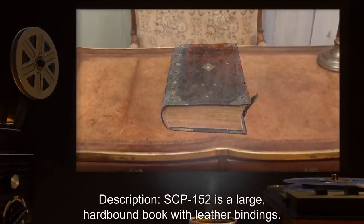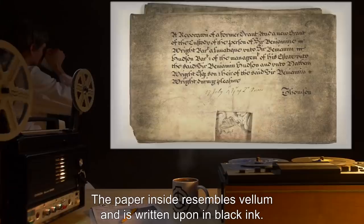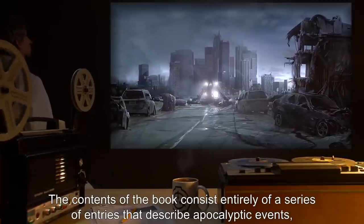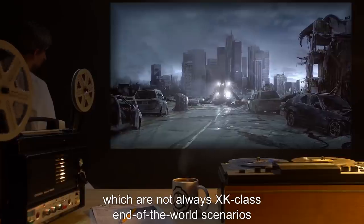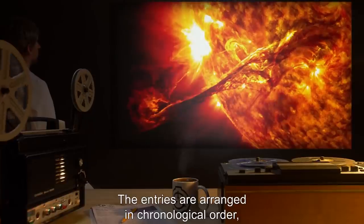Description: SCP-152 is a large hardbound book with leather bindings. The paper inside resembles vellum and is written upon in black ink. The contents consist entirely of a series of entries describing apocalyptic events which are not always XK-class end-of-the-world scenarios, but invariably deal with the extinction of humanity.